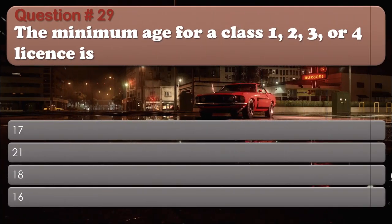Question 29: The minimum age for a Class 1, 2, 3, or 4 license is: 17; 21; 18; 16. The correct answer is: 18.